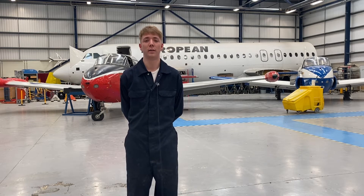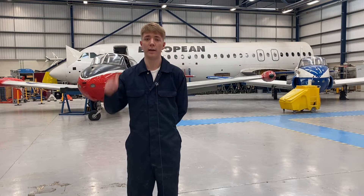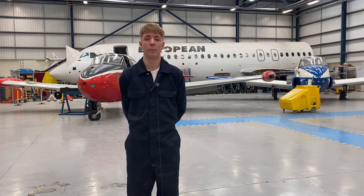Hi, my name's Alfie Cuthbertson and I'm studying Aircraft Maintenance Engineering at Newcastle College University Centre. We've just had this new jet delivered called the Beechcraft Premier One, and the reason it's different to the ones behind us is because it's got a new glass cockpit with updated avionics that are really going to help our learning.